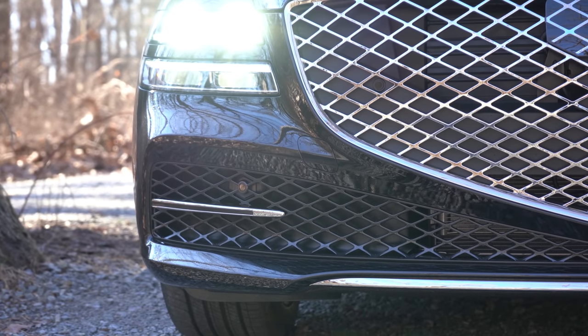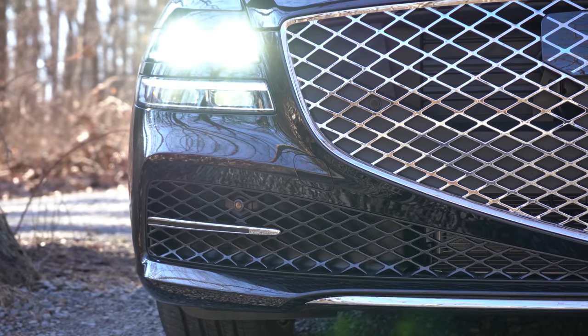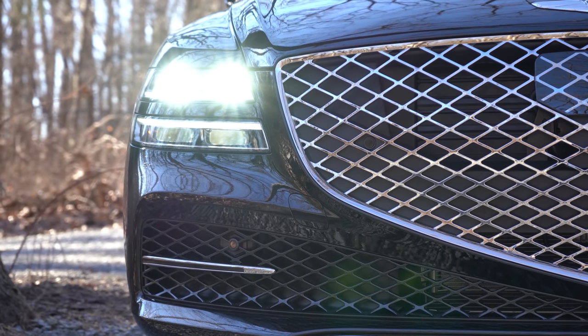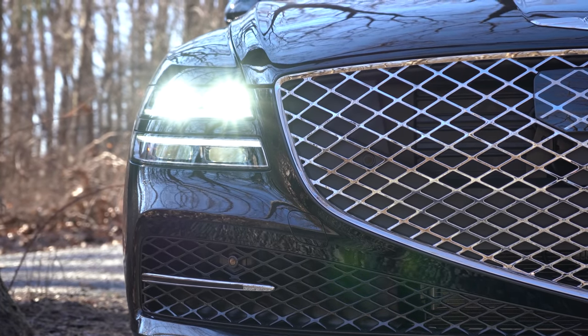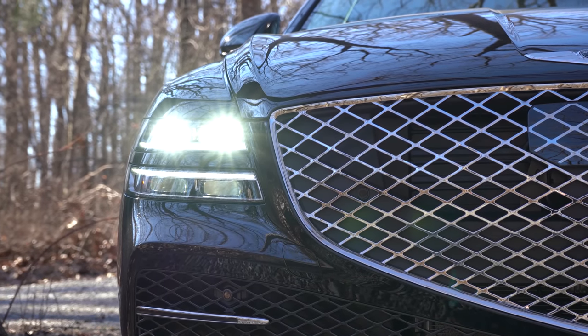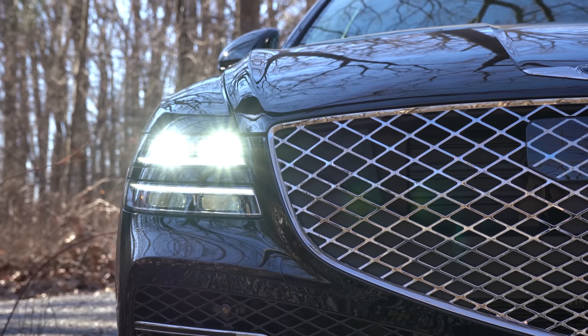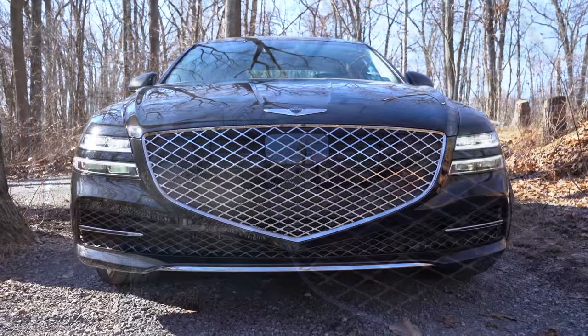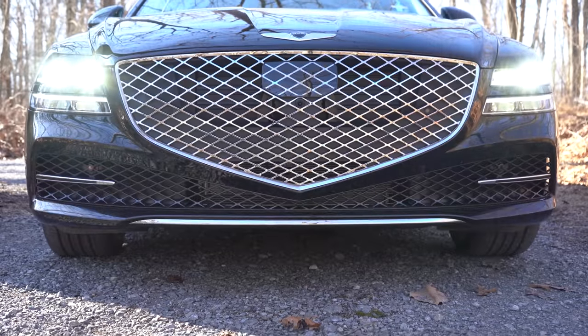Full quad LED headlights come standard across the board — no halogens whatsoever on the G80. The automatic headlight feature comes standard: when it gets dark, those headlights turn on automatically. LED daytime running lights and automatic high beams also come standard.